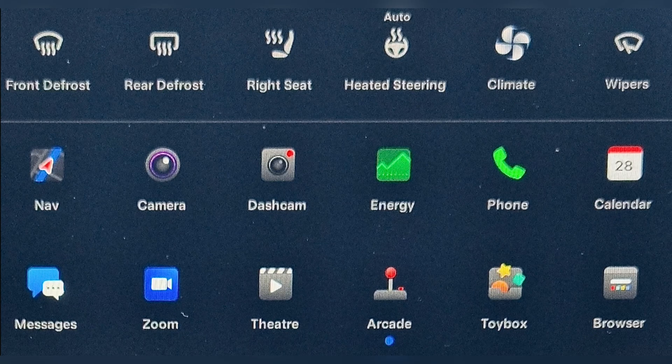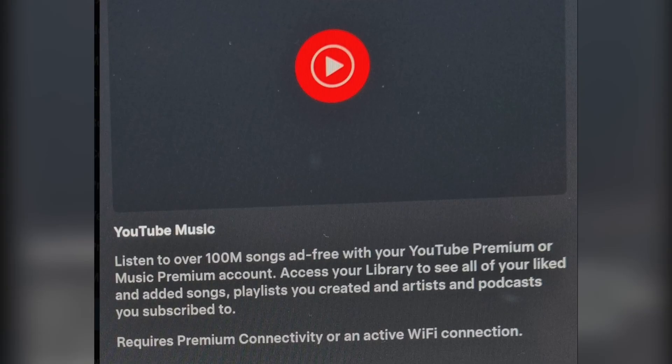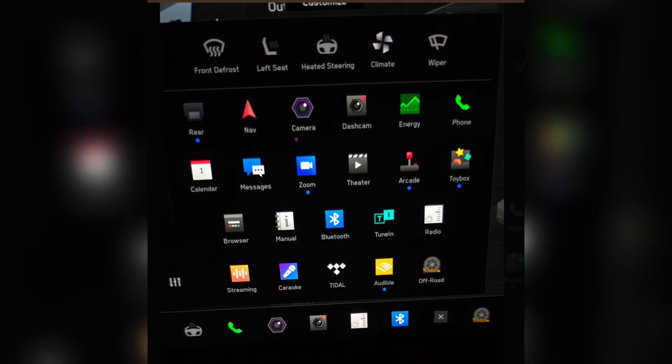Tesla FSD 12.5.1 is now on a wide release. Here is a first look at the app menu that now includes Amazon Music and newly released YouTube Music. To get more info on this, it is available with Tesla Summer Update known as 2024.26.3.1.